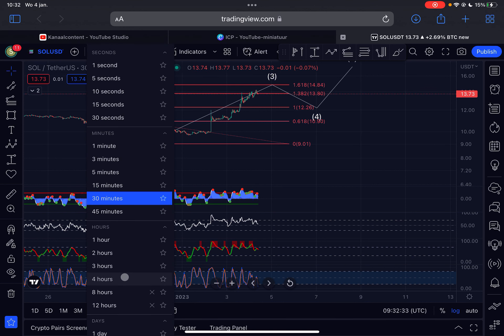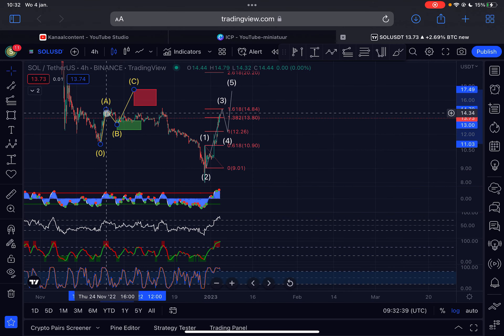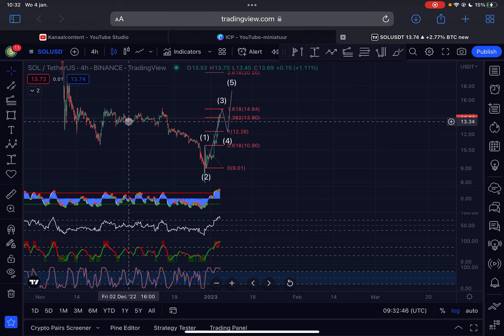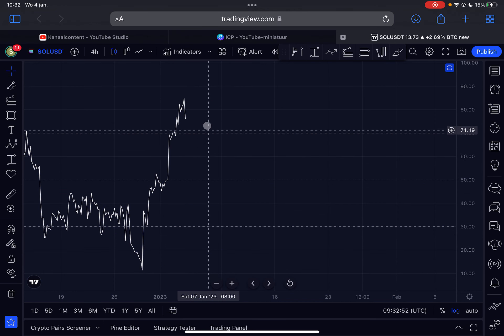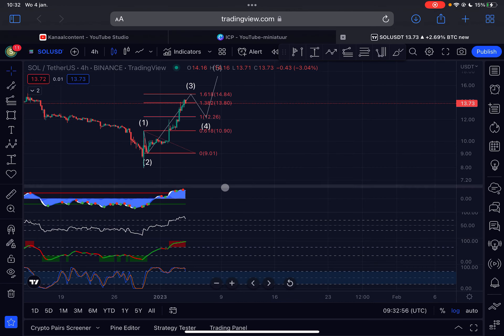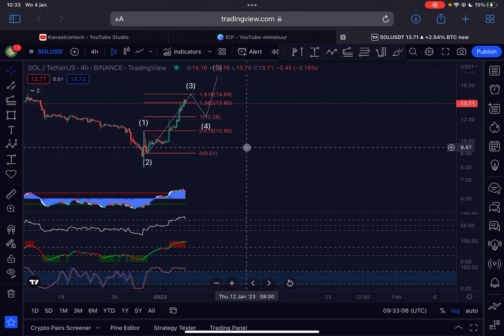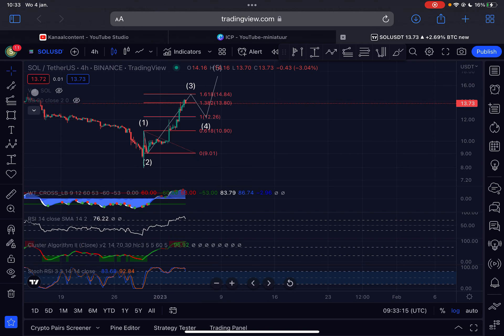If we take a look at several indicators — starting on the four-hourly time frame — we can see that there is not yet a bearish divergence for Solana. Looking at the RSI on the four-hourly time frame, it's not forming any bearish divergence yet, so the trend will still continue higher in my opinion. Yes, we are very overbought especially on the Stochastic RSI on the four-hourly time frame, so from any moment it is possible to see a pullback, but I do think it is very realistic that we will reach $14.84 before seeing a real pullback.